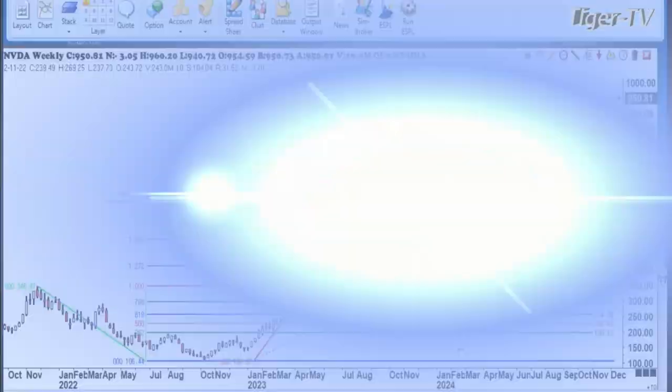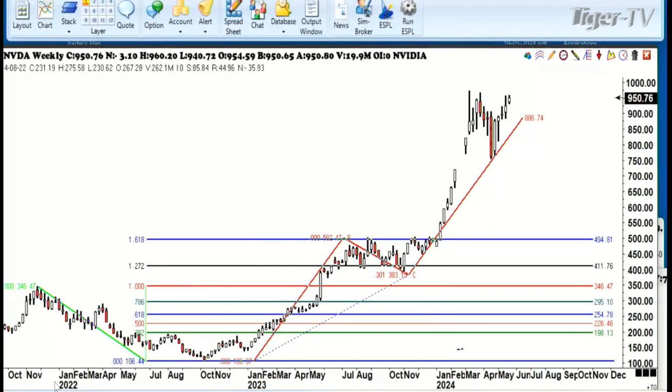We're going to take a look at NVIDIA since it's in the news with earnings coming out today. I'm going to go back the last couple of years. You'll see the bottom that we made here when it was trading at $100 a share back in October of 2022. You can see we're making ABCDs all the way down, pretty much spot on. I already double-checked them, but here was the real key.